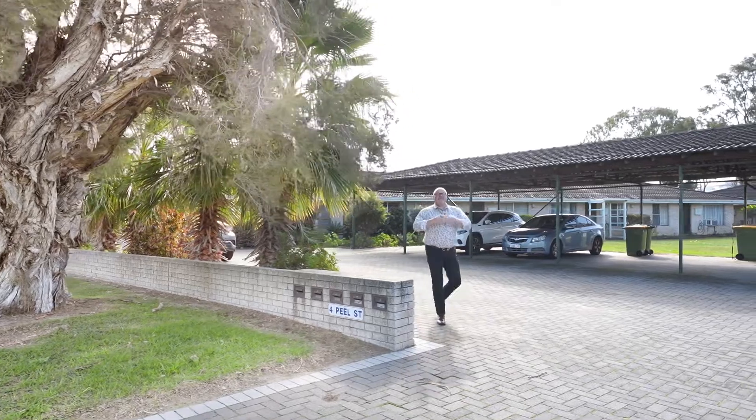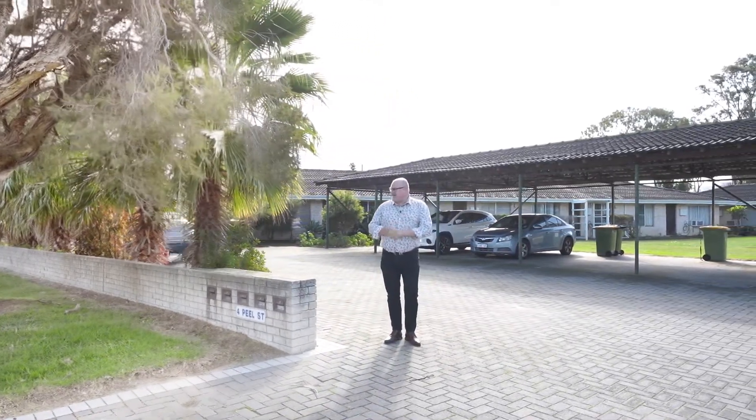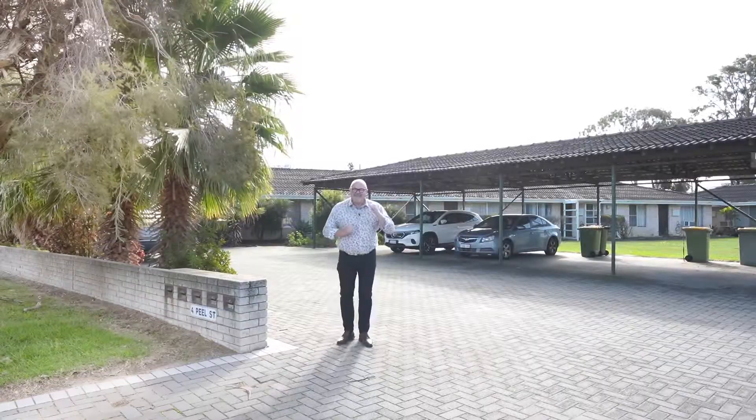Hi there, Craig Balm, Century 21. I'm here at Unit 2, Number 4, Peel Street in Central Mandurah — 400 metres only to the Mandurah foreshore. Fantastic little unit. Come and have a look.